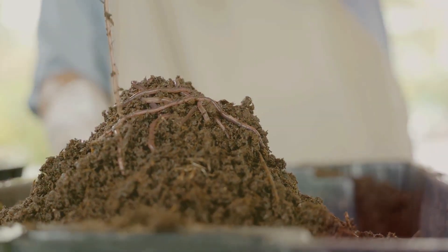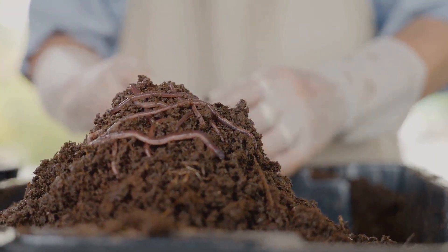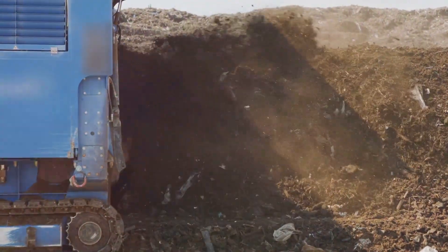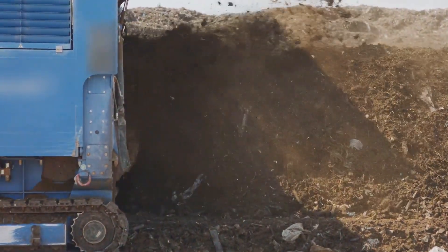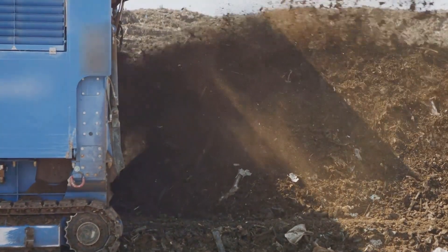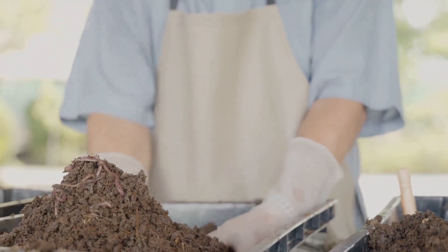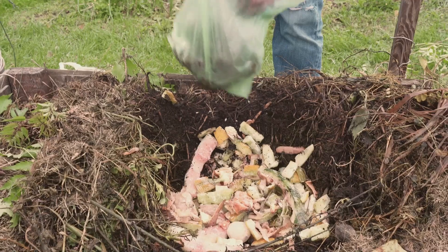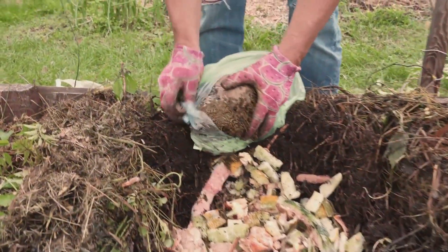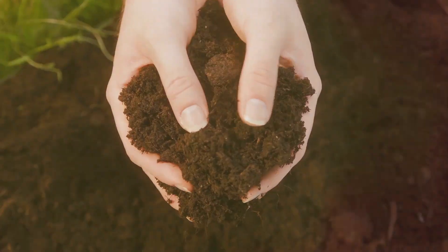But don't despair if your soil type isn't ideal — you can improve any soil type with compost. Compost is decomposed organic material, such as leaves, grass clippings, and kitchen scraps. When you add compost to your soil, you're essentially adding nutrient-rich organic matter which improves soil structure, boosts nutrient content, and promotes healthy microbial life. Composting is a fantastic way to recycle waste, improve your soil, and nurture your plants all at once. It's an essential part of organic gardening that benefits both your garden and the environment.